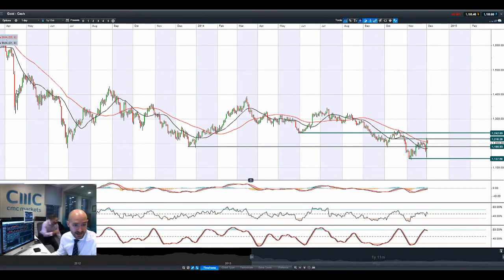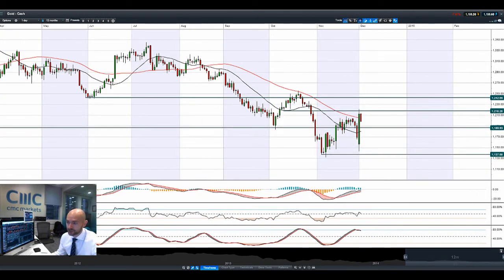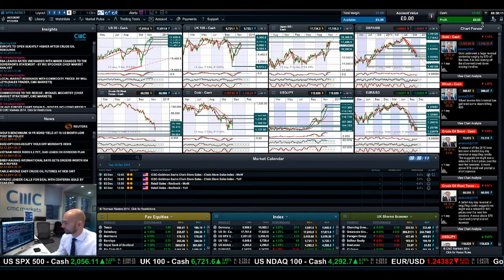You can see some days like this going back to April last year and July last year — very, very interesting. So just be very careful with gold; it's probably going to come off a little bit today. Lots of volatility to be found.